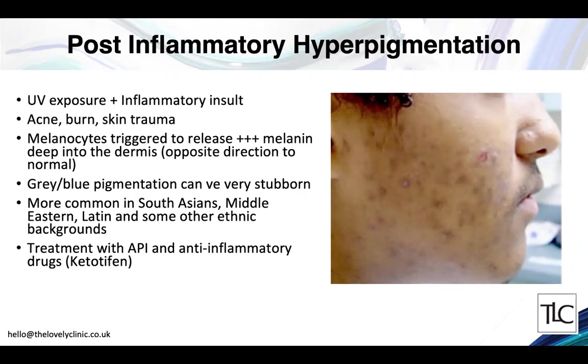Post-inflammatory hyperpigmentation is unique to certain ethnic groups and is a combination of sun exposure and an inflammatory insult — such as an acne mark, burn, or skin trauma. Here the melanocytes are triggered to release pigment deep into the dermis — the opposite direction to normal, as melanin should rise up into the epidermis. This can result in a gray-blue pigmentation that can be very stubborn and take months to fade. If we see a patient with acne we can include anti-inflammatory agents in their topical product to prevent this pigmentation from being left after a spot heals.